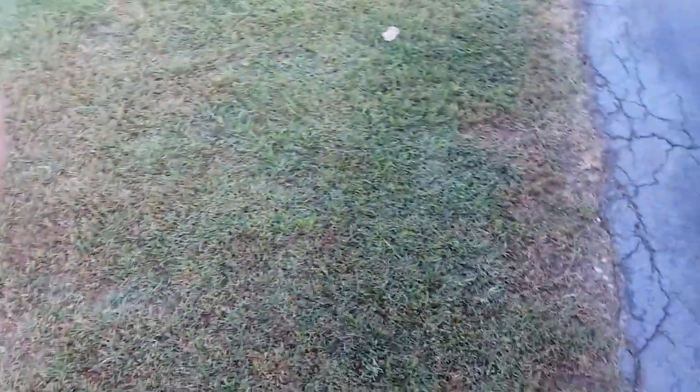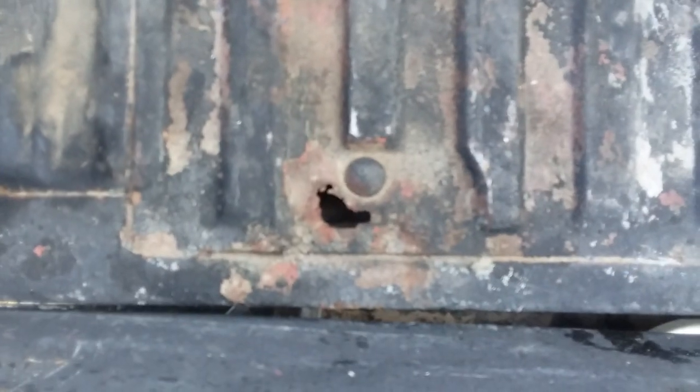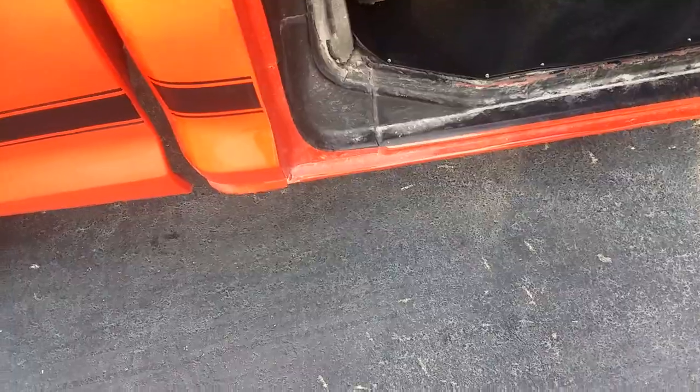It does have a little cam in it. As far as rust goes, the only thing I found was that one little spot — that's it. I did not see any other rust on this truck. The floors, the frame, the inner jams — the thing is in great shape.